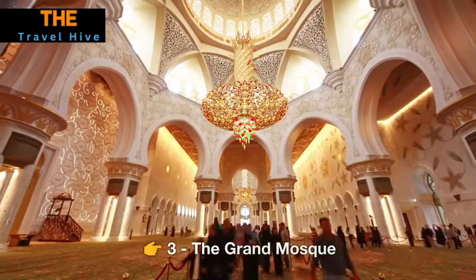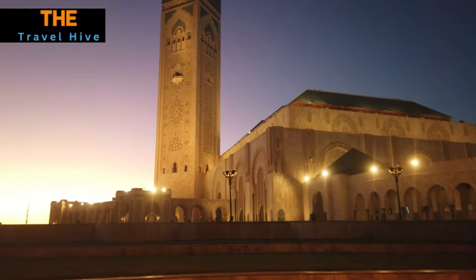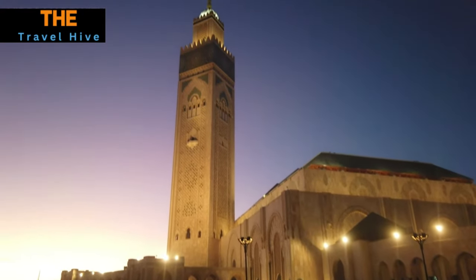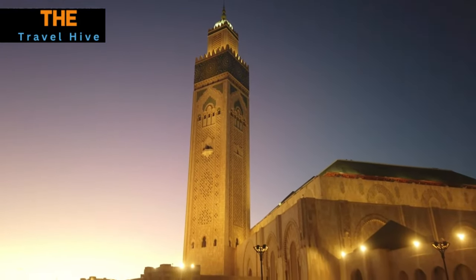Number 3: The Grand Mosque. Our journey takes us to the Grand Mosque, one of Kuwait's most exquisite architectural gems. This awe-inspiring structure showcases the grandeur of Islamic design, with towering minarets and a breathtaking central dome. As you step into the mosque's peaceful courtyard, you'll be surrounded by intricate calligraphy, ornate tile work, and a sense of divine tranquility that is truly captivating.